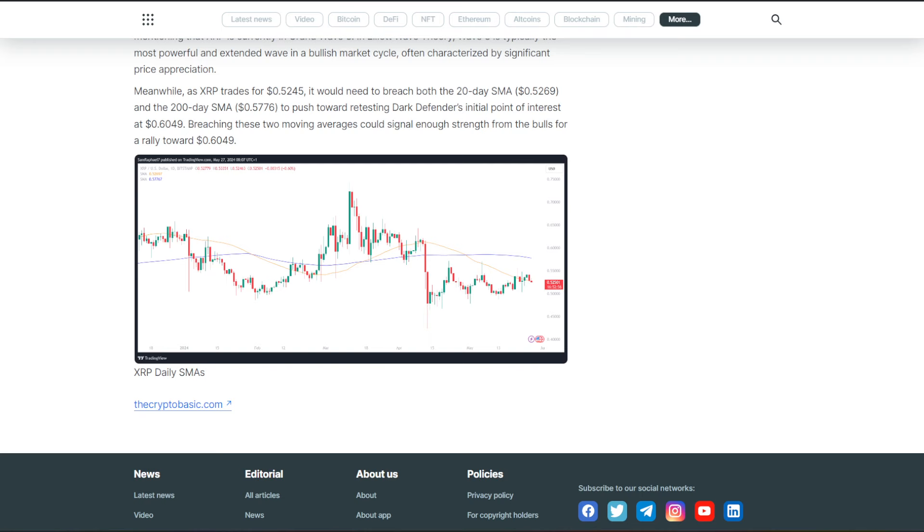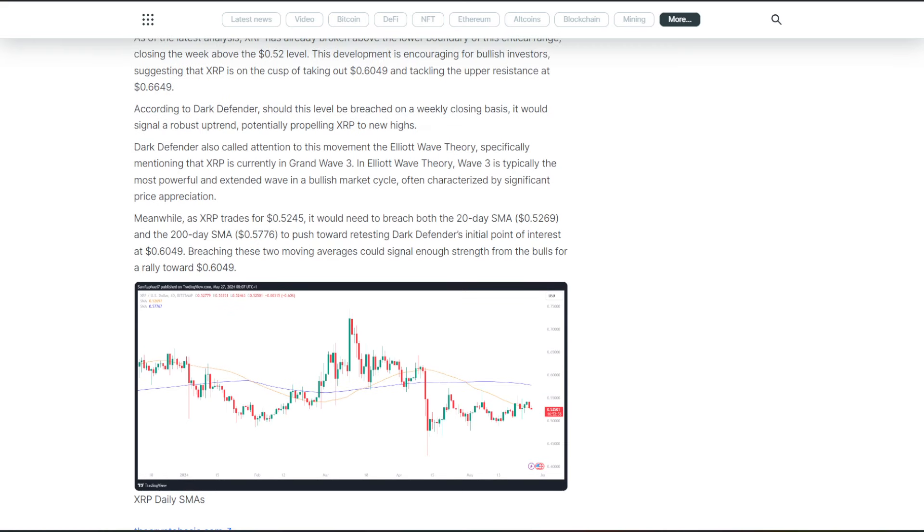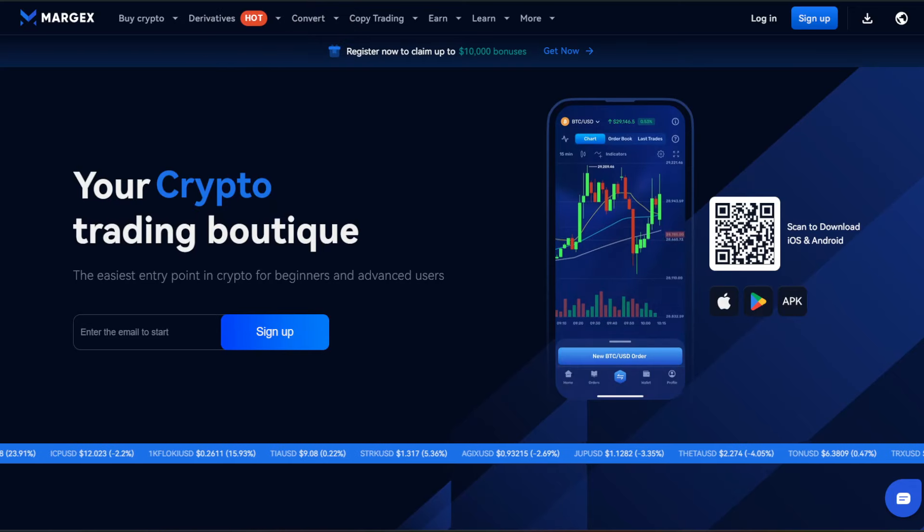Let me know what you think about this down in the comments below. Do you think that we are on the verge of breaking that 20-day SMA and the 200-day SMA? Do you think things are going to prolong, drag out even further, or could we even potentially see some pullback? I would not be surprised if any of you mention the SEC case, but I do want to get your opinions on this, so share your thoughts down in the comments below.